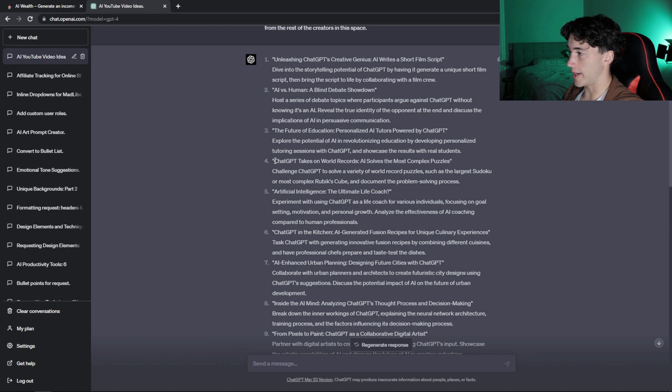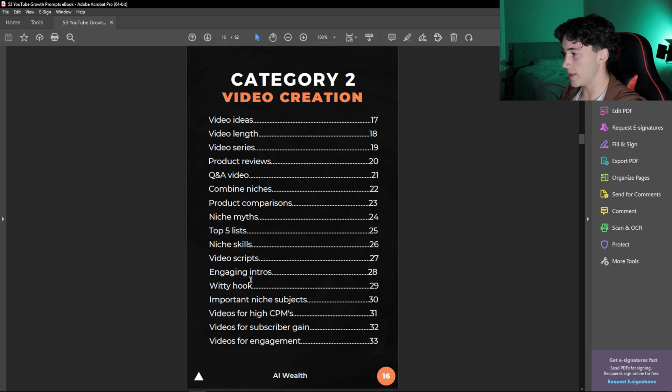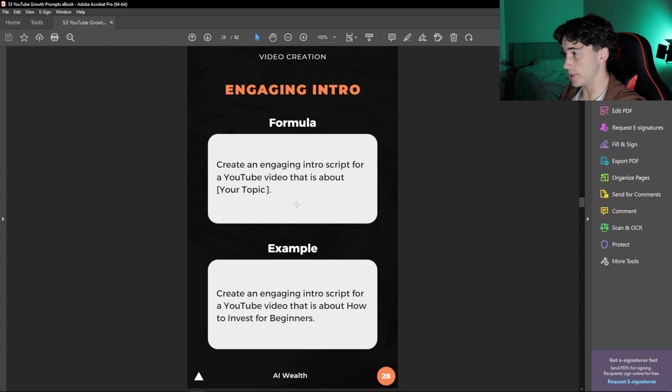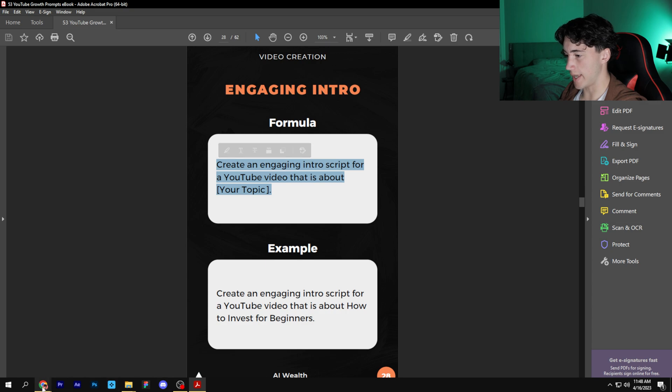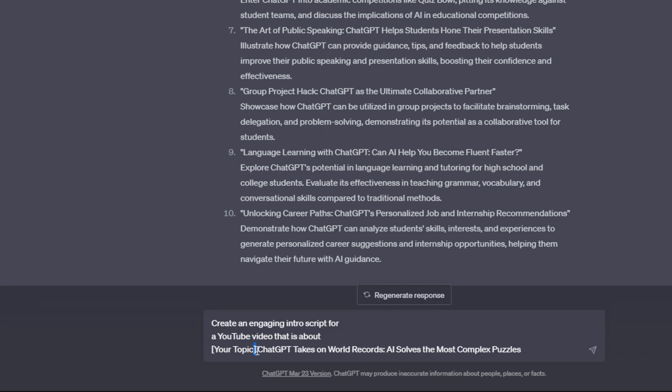Now let's say I liked the video idea 'ChatGPT Takes on World Records: AI Solves the Most Complex Puzzles.' I would copy this title and the next step would be researching. But before I do my researching, I always like getting an intro out there so I can have some confidence going into the researching process and make that video set in stone. So now I can go back to my video creation category, find the Engaging Intros tab, click on it, and replace 'Your Topic' with my video title. Then I copy this and head back over to ChatGPT and paste that prompt in.